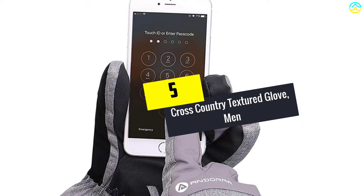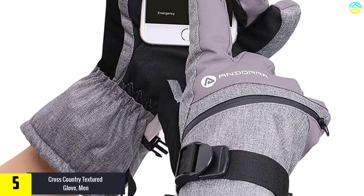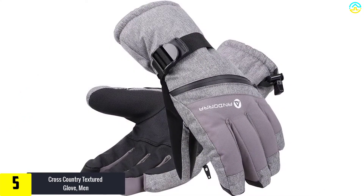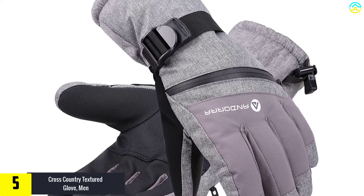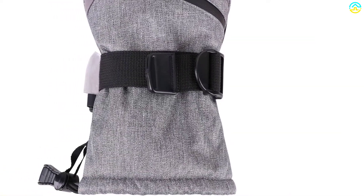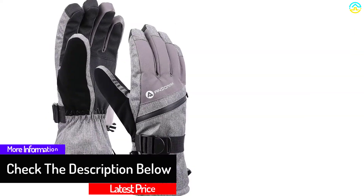Starting at number 5, we have the cross-country textured glove. The diagonal zippered pocket is one of the things that attracted me to this glove — it came in handy for holding cards, cash, tickets, keys and other items. Although light, the fabric delivers good warmth, and thanks to the thin material, holding things isn't a problem. I also like the good texture that provides a non-slip grip and good coverage.